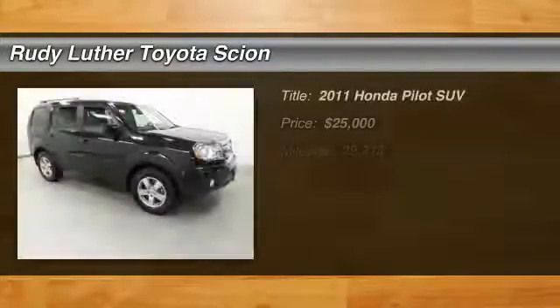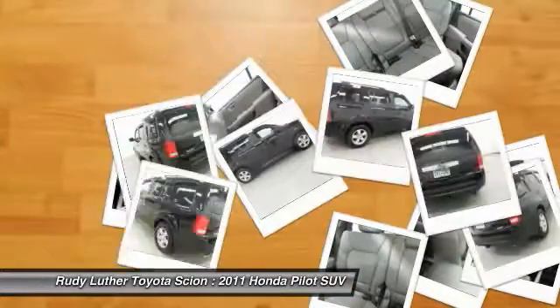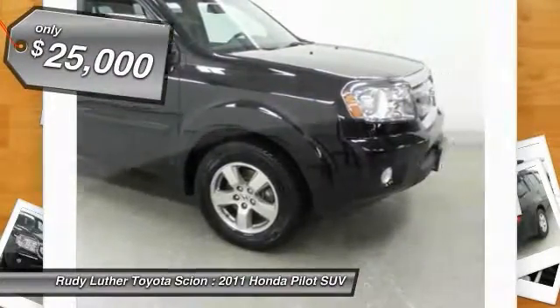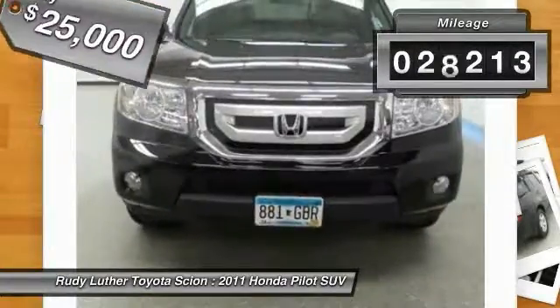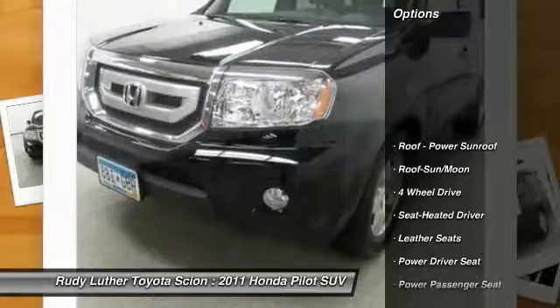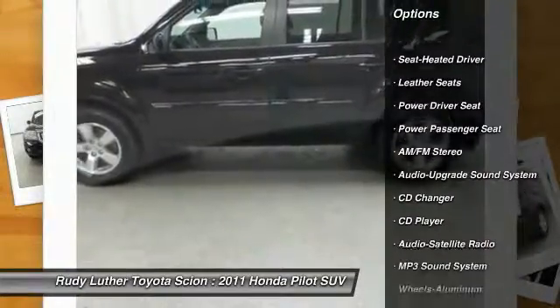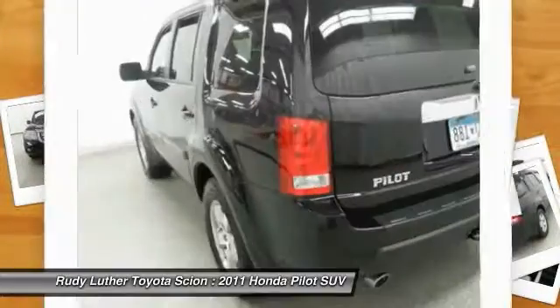The 2011 Honda Pilot — optimal utility, indulgent interior, powerful performer. You'll be ready for almost anything in the Honda Pilot, and it is priced below $25,000. This vehicle has less than 30,000 miles. Here are some of this vehicle's great options: four-wheel drive, CD changer, anti-lock braking system, traction control, power passenger seat, moonroof, air conditioning, front power steering, and HomeLink garage door opener.